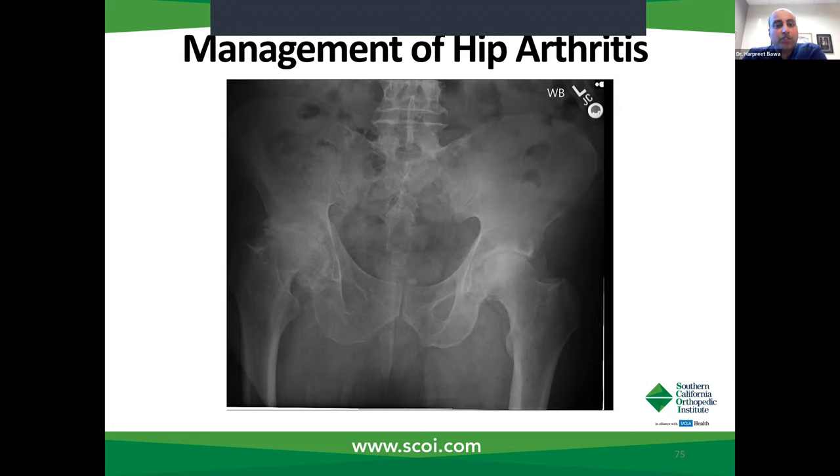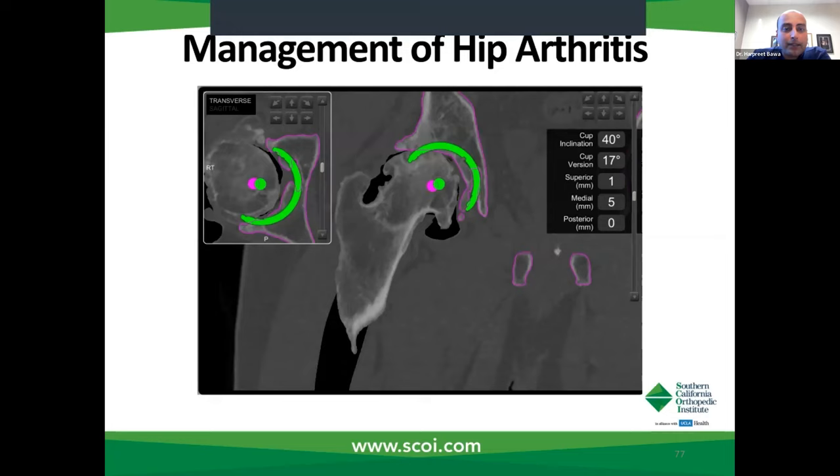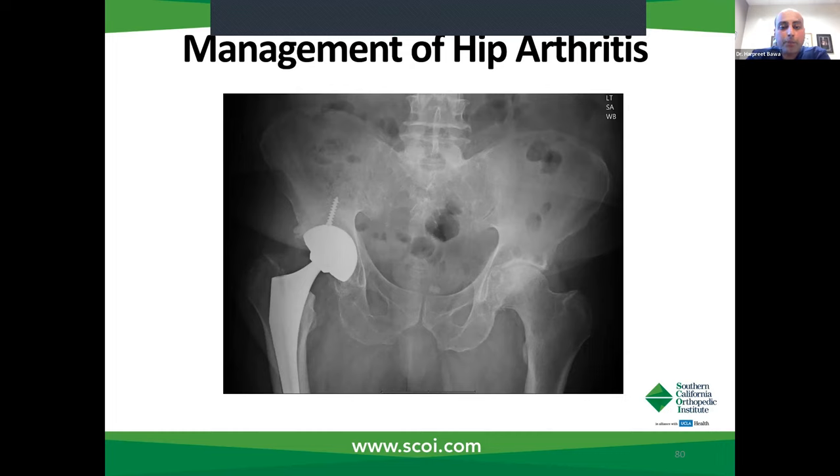I'd like to share some case examples of patients with severe hip arthritis. This gentleman's right hip is completely arthritic while his left hip is pretty good. He worked as a plumber, and this was significantly impairing his ability to do his job. The plan showed he was about 10 millimeters short on his right side relative to his left, with significant deformity on the right side due to his arthritis. I was able to position the component into the appropriate position based on where his bone was good and shy away from where his bone was compromised. This is what the MAKO showed me as his templated final x-ray — and this is what his final x-ray actually looked like. We were able to accomplish the intended surgery exactly as templated.